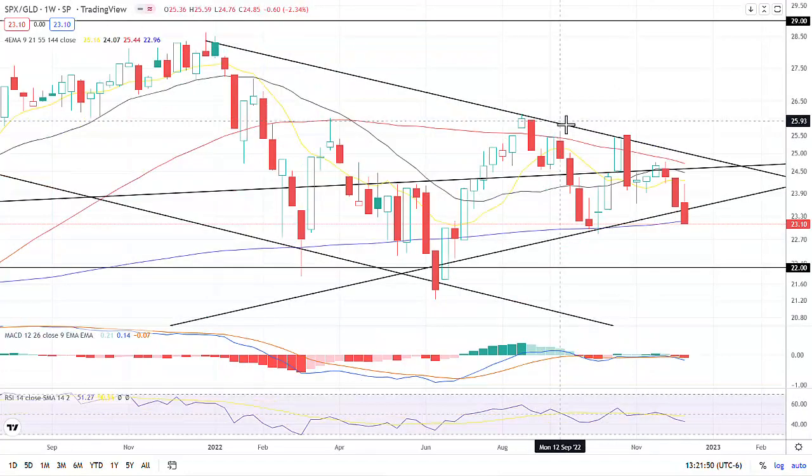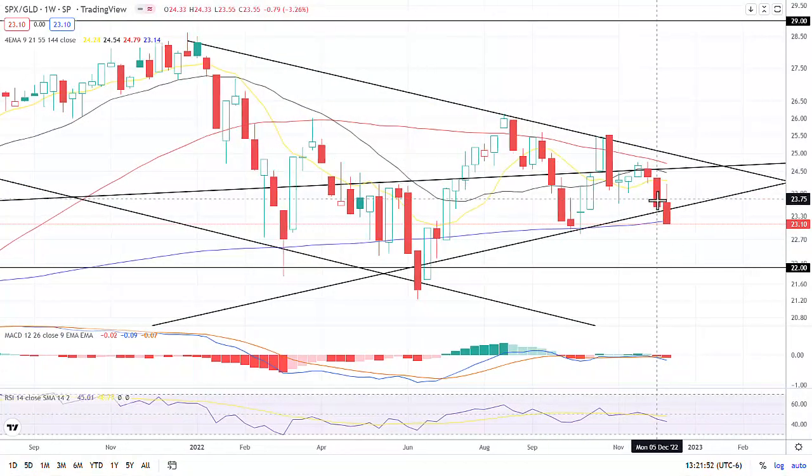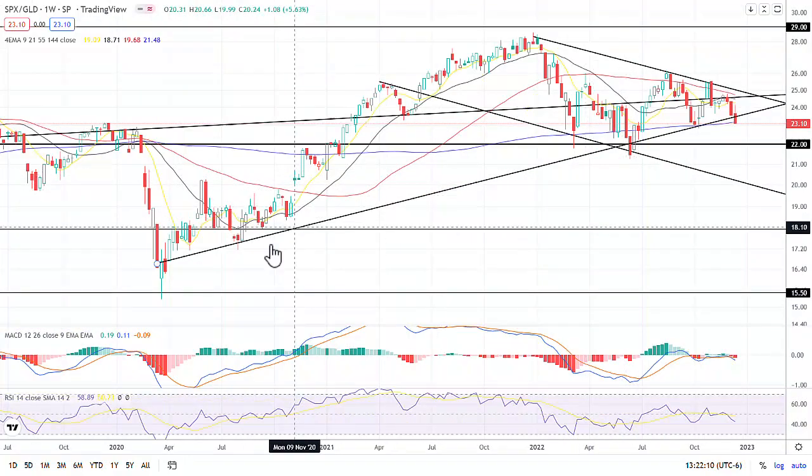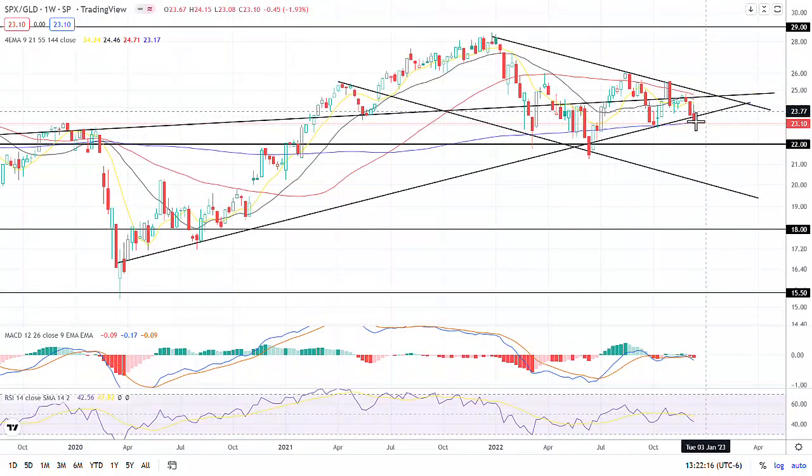Moving over to the SPX divided by gold — this is definitely moving to the downside. We've had three strong weeks of downward movement, with momentum growing to the downside and the RSI fading off of that 50 line. Gold is definitely demonstrating strength versus all of the markets right now. Zooming out, we did just get below that trend as well — a big trend line break. If we don't get a pop above this next week, you should expect gold to do significantly better than equities going forward.